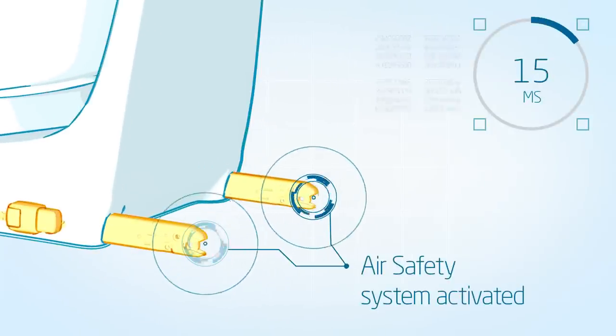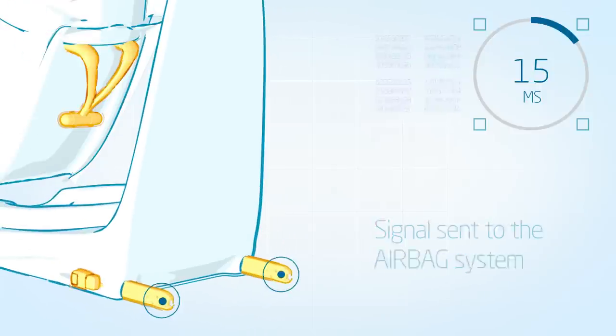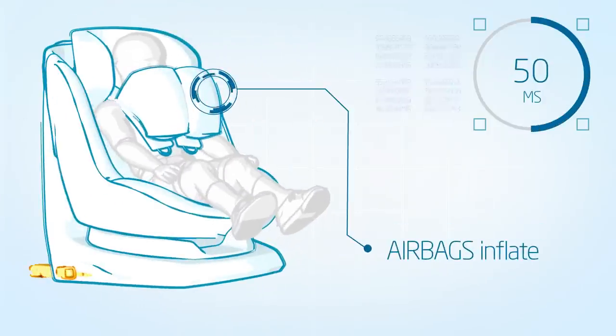Isofix detects a car collision from all directions within a split second. A signal is sent to the airbag system, and inflates the airbags with cold air from the chest area of the child.